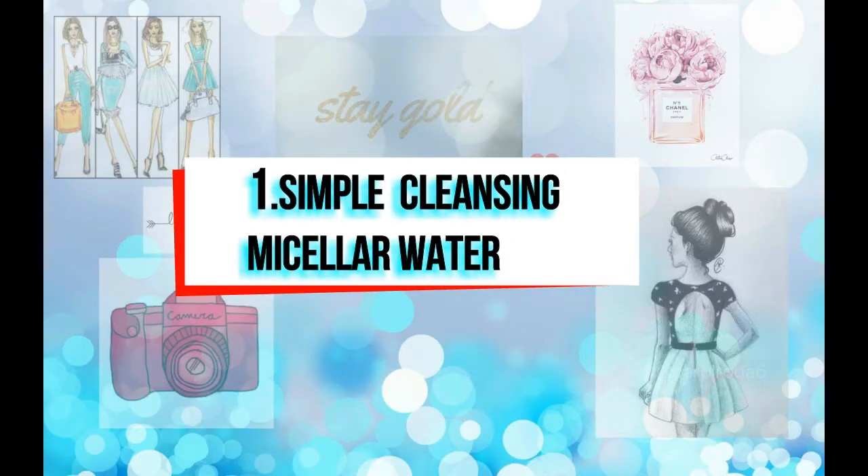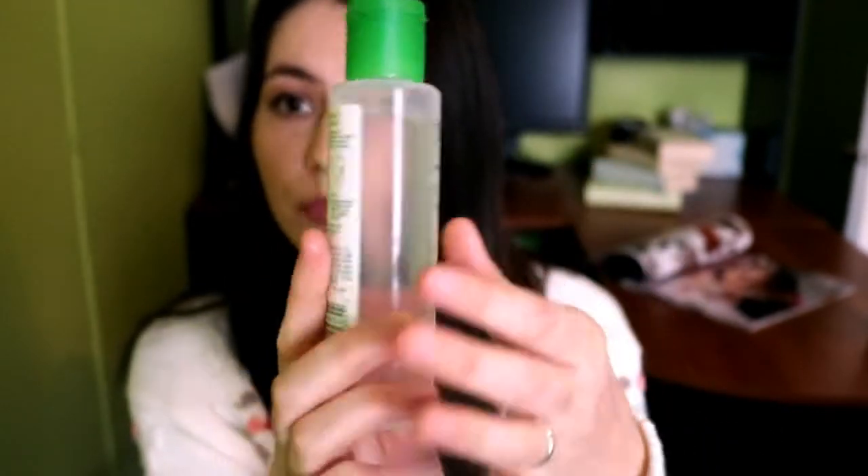The first part is going to be about my skincare products that I'm using in winter, and the second video is going to be about my makeup. So the first product I'm using is a cleanser that I use to clean my makeup — it also works like a toner. It's for sensitive skin. The brand name is Simple — it's a micellar cleansing water that cleanses, removes makeup, and doesn't dry out your skin. It has no alcohol; it's water-based, really gentle, and cleans my skin and removes my makeup really well.